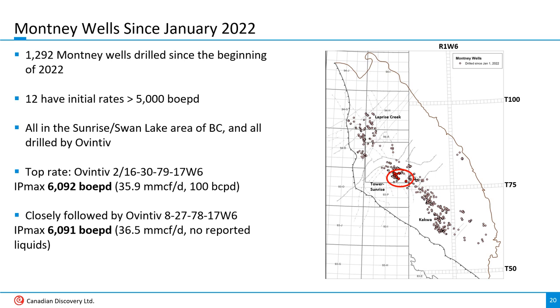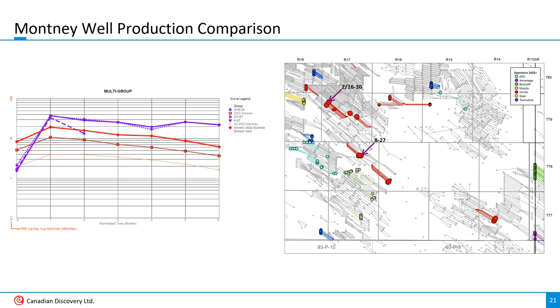Two of these wells vied closely for top spot of all time. The 2-16 of 30, 79-17 West of 6 came on at almost 36 million cubic feet a day with 100 barrels of condensate, while well 8-27, 78-17 West 6, one township further south, came on at 36.5 million cubic feet a day. On the right is a zoomed-in map of the Sunrise area — 2022-2023 wells are colored dots, and the 5,000 BOE per day Ovintiv wells are large red dots with the top wells labeled.